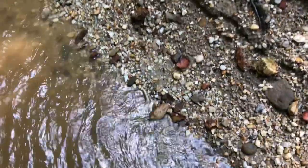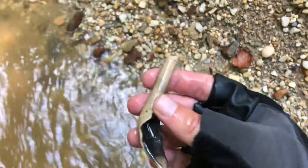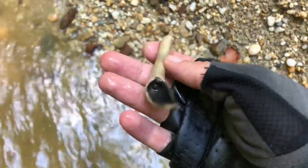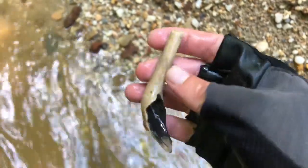It's not a fossil, but I think this is a colonial pipe. I've never found one this big. That's pretty cool.